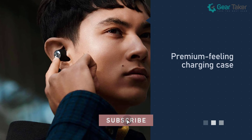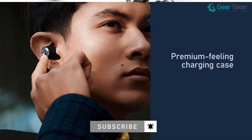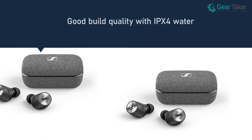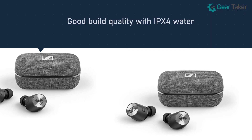To ensure you can also use them while exercising, Sennheiser equipped them with an IPX4 rating of water resistance.